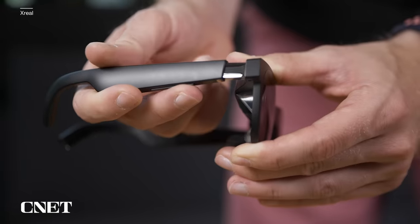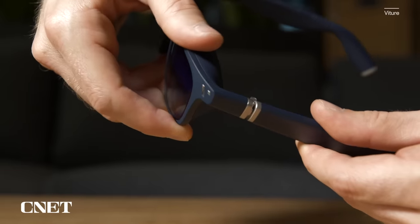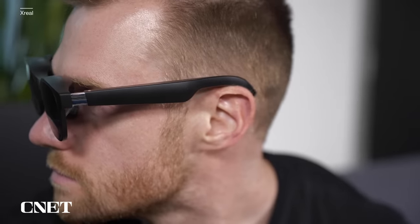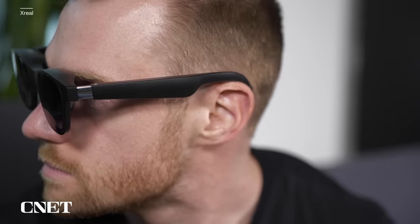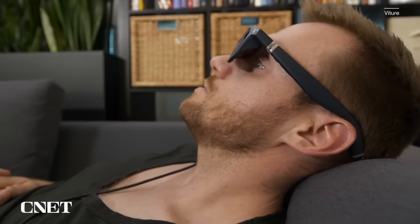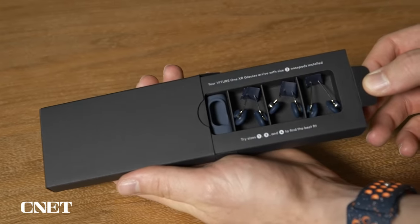Xreal's Airs offer three degrees of movement to help adjust the viewing angle, while Vitour's can only remain rigid. Neither of them can adjust the length of the arms or bend into a slightly different curve. For me personally, even though Xreal allows me to tilt the frame for a better viewing angle, they actually pinch inward a little too much, so it's Vitour's glasses that are more comfortable to wear.